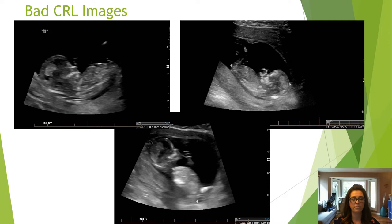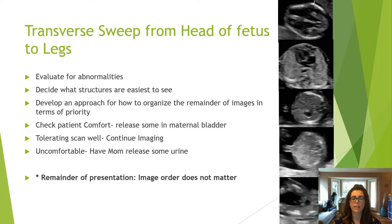After assessing the mid-sagittal face and crown rump length, I do a transverse sweep through the baby. This is when I develop an approach for how to perform the remainder of the exam. Any abnormality seen now takes priority. If the baby appears normal, my image order is based on what is easiest to see. This is also when I may have my patient empty some of their bladder if they're not tolerating the scan well.